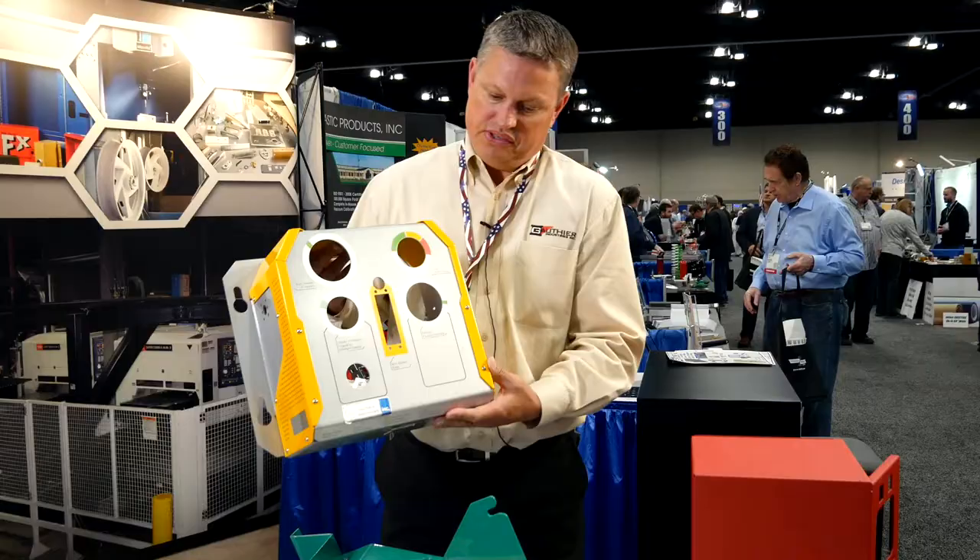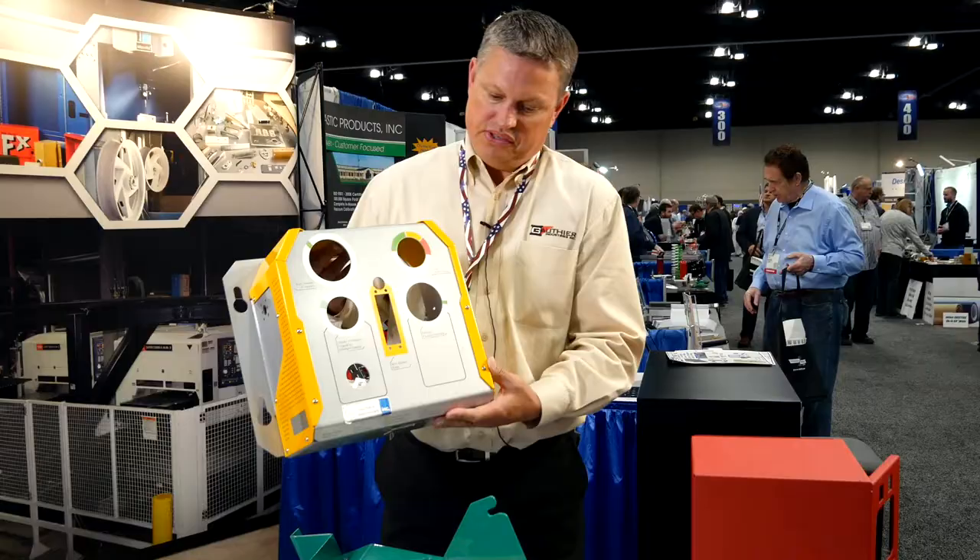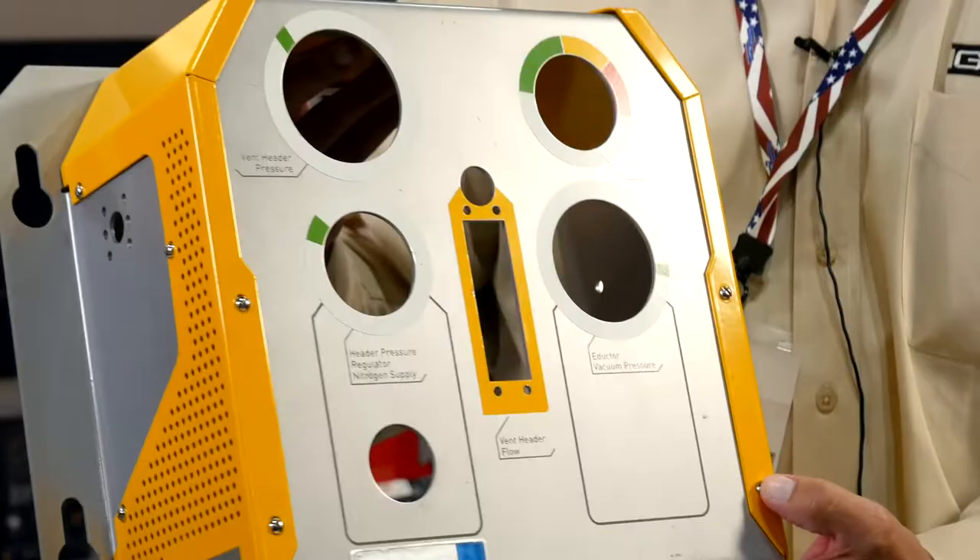Here's an example of a pump box that we assemble. You can see there are several different coated materials here and we go ahead and screw everything together. It's part of our assembly operation and we do multiple assemblies at Gothier.